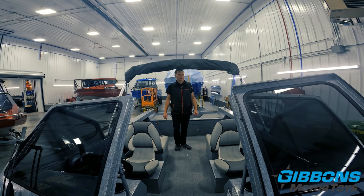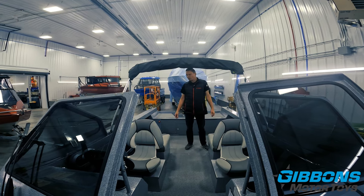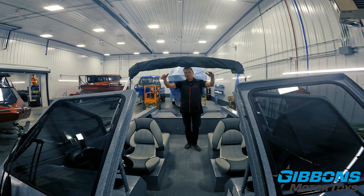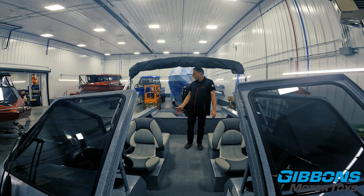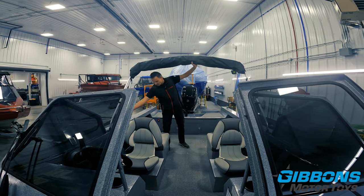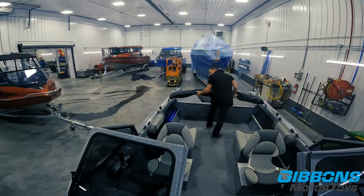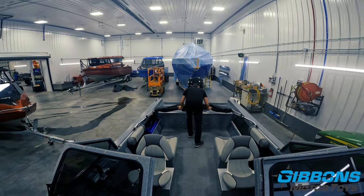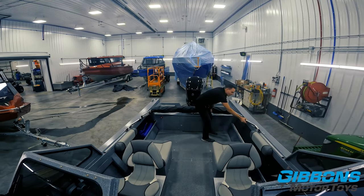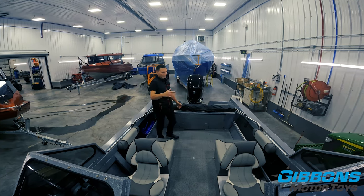As for the bimini top, when you're underway it locks in position — just tighten the screws on the side and it stays right there. Standard with the boat is the bimini with side windows, and there's an optional drop curtain and an optional sloper curtain. You can also tuck the poles forward, slide it back, and store it out of the way — your choice to store it back or have it standing up.